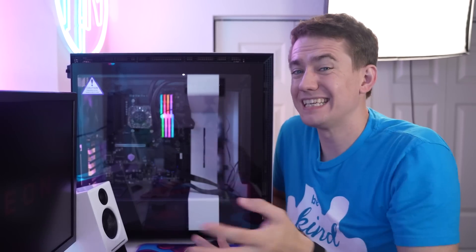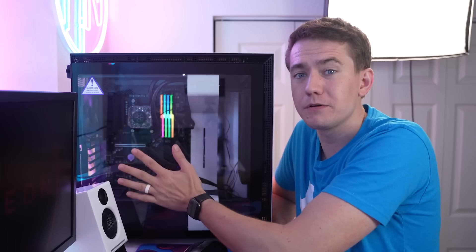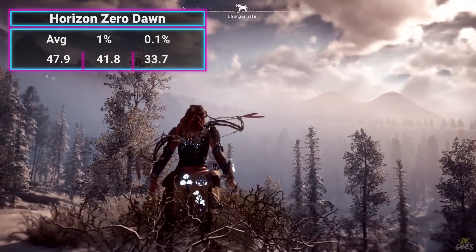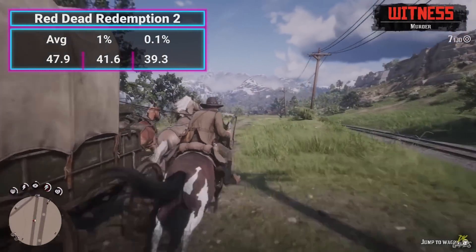Now, how does it actually perform? I tested the 5600G as an APU with no discrete GPU. All of the games were run at 720p resolution at lowest graphical settings, which is the sweet spot for APUs. I tested some of the most modern games to show just how competent this chip actually is. In Horizon Zero Dawn, we managed to get 47.9 FPS. Rockstar's Red Dead Redemption 2 got the exact same score at 47.9 FPS.